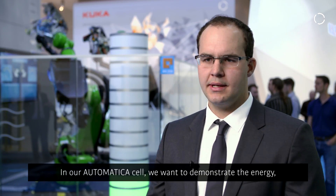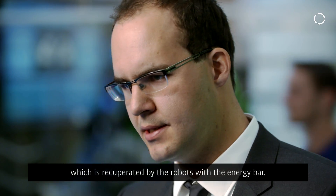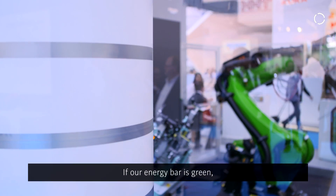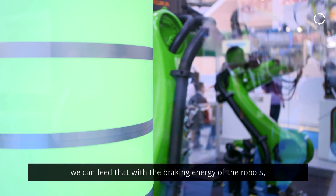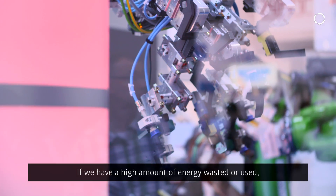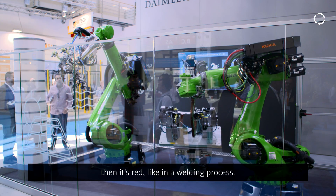In our automatic cell we want to demonstrate the energy recuperated by the robots with an energy bar. If the energy bar is green, we can see that is the braking energy of the robots which stays in the system. When there is a high amount of energy used — such as in the welding process — it shows red.